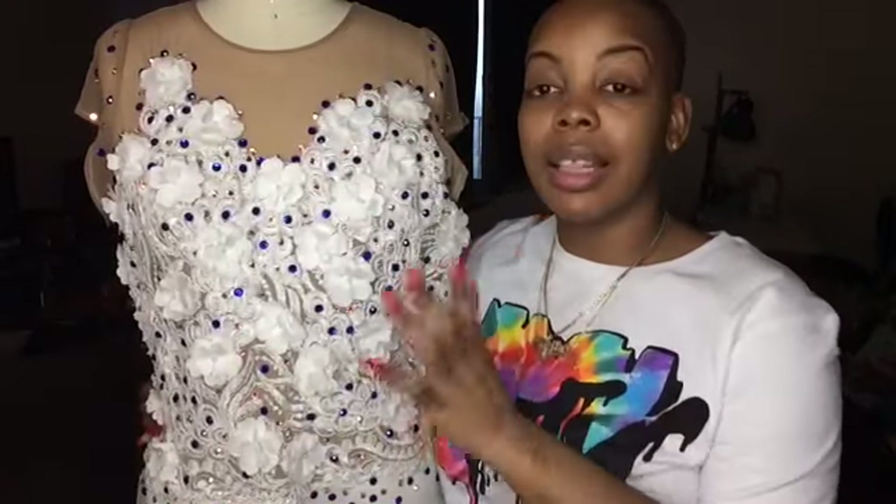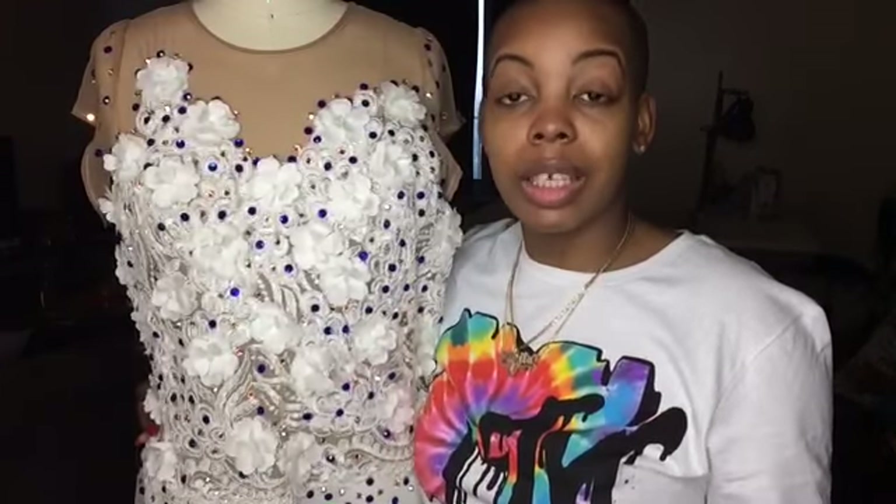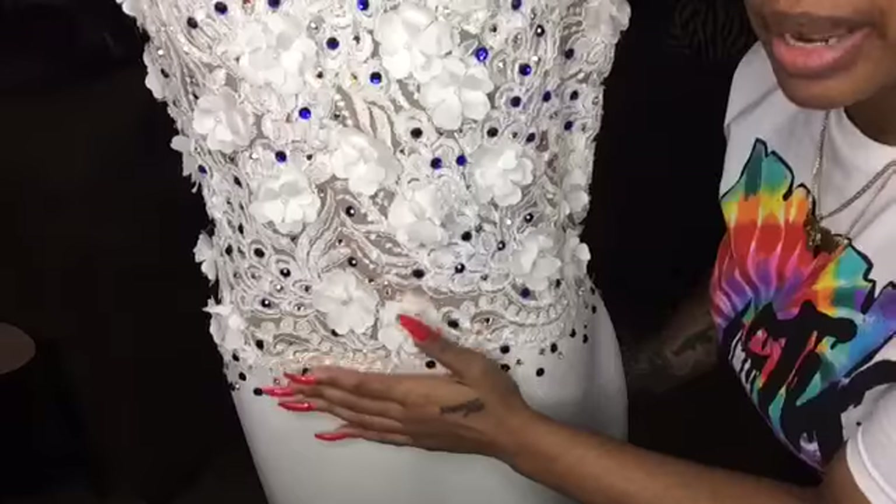If you're interested in where to buy the mesh or the lace, I keep a list below all of my videos. I got this lace from Exclusive Fabrics, right in the garment district in New York City on 38th between 7th and 8th. All the stores in the list below have websites and Instagram pages.